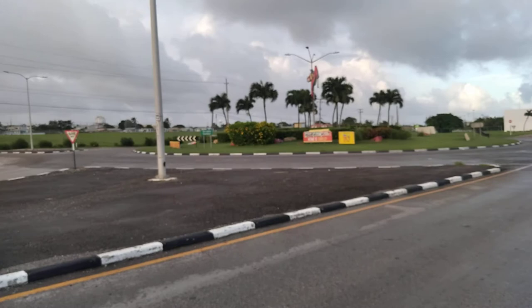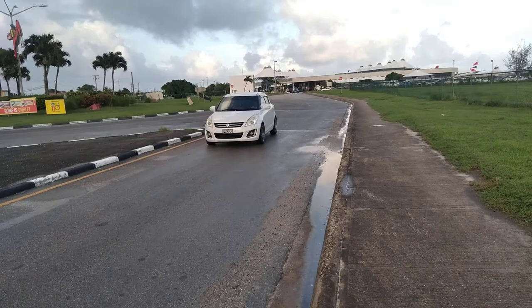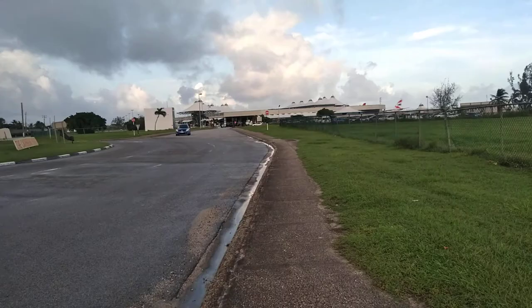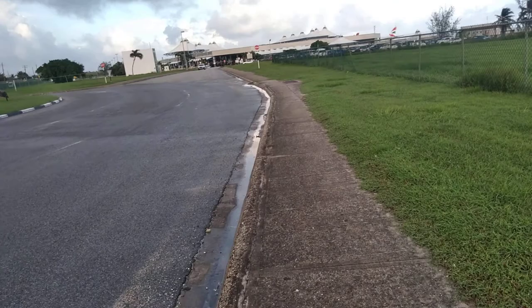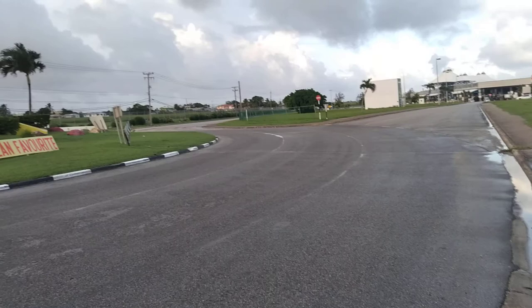It starts from there and would end all the way going by the University of the West Indies. Right now this is the airport exit. This airport offers direct flights to destinations in the Eastern Caribbean, Central America, the United States, parts of Newark, and the United Kingdom.